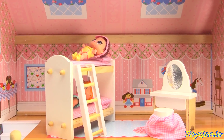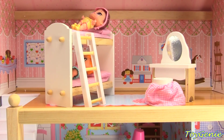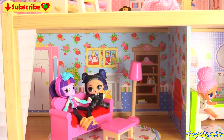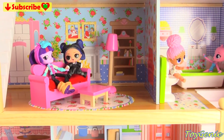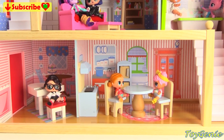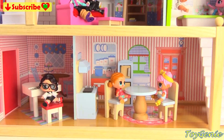Well, guys, that's it for this video. So let me know in the comments section, what is your favorite part of this posh apartment? See you guys in the comments section. Bye-bye for now.